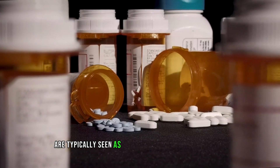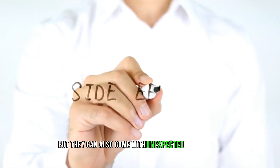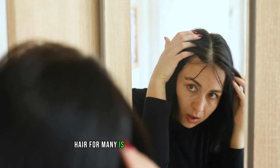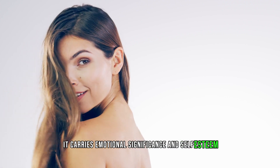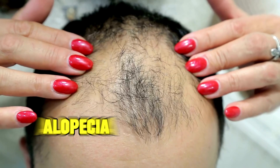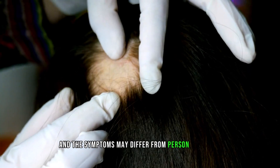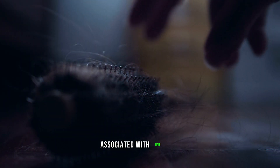Medications are typically seen as a means to address health issues, but they can also come with unexpected side effects, one of which is hair loss. Hair, for many, is not just about aesthetics — it carries emotional significance and self-esteem. In this video, we will delve into the top 10 medications in the United States that have been linked to hair loss, also known as alopecia, which can manifest in various ways and symptoms may differ from person to person.